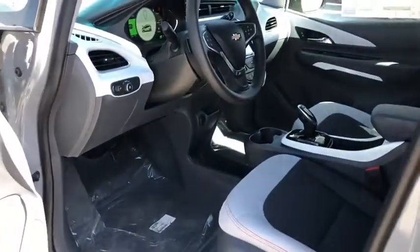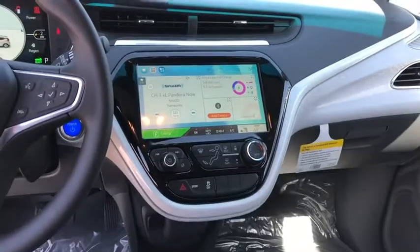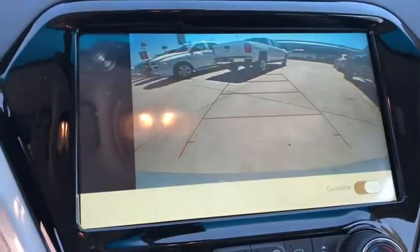Traction control, dual airbags, power steering, four-wheel disc brakes, trip computer, power windows, electronic stability control, security system, rear window defroster, brake assist, overhead console.